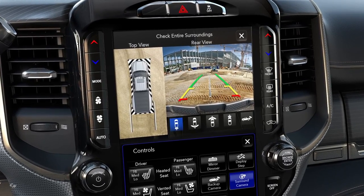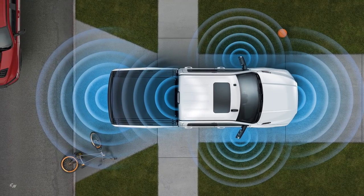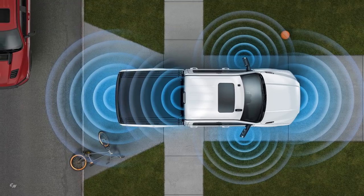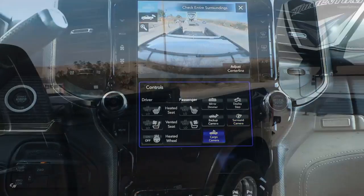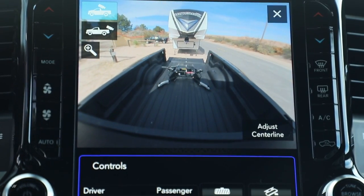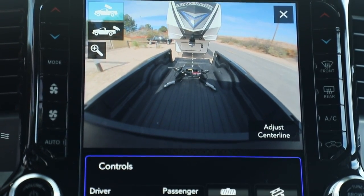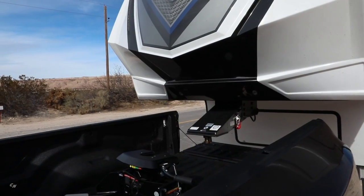The 360 cameras can provide a bird's-eye view and a visual image all the way around the truck on the radio screen. They can also provide images behind and in front of the vehicle in a widescreen format, and show a split image behind you so you can back up a trailer left and right. There's also a cargo camera that lets you see contents in the truck bed and assist in hooking up a fifth wheel or gooseneck trailer.